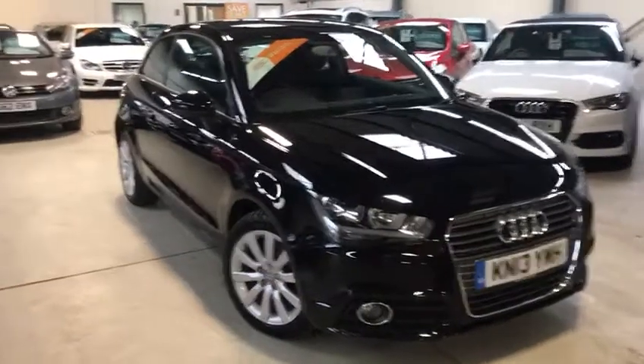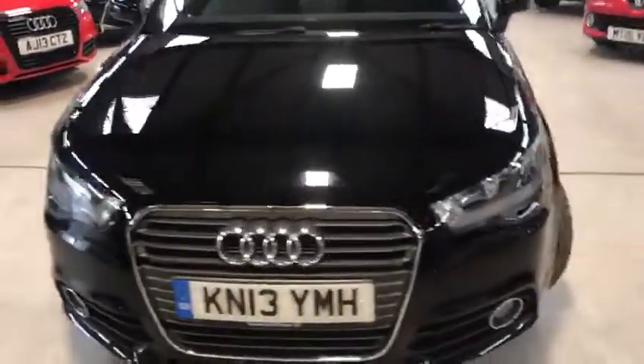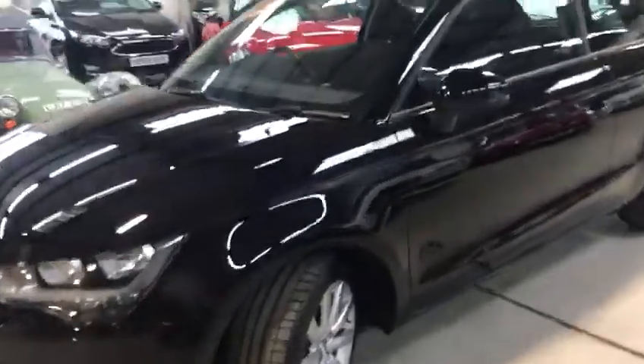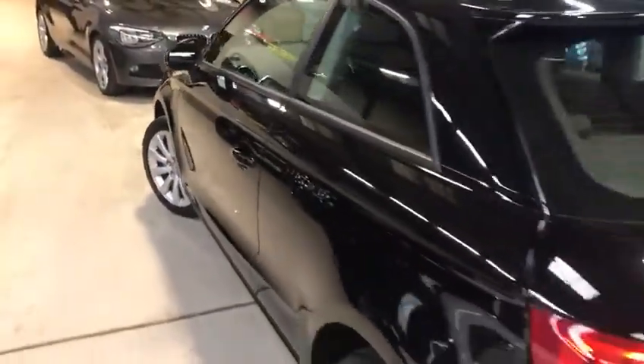Hello everyone, Scotch here from Active Automotive. Today I'm going to show you our beautiful A1 1.4 TFSI. This is a sports edition. It's got full franchise service history and two keys. What's great about this car is the low mileage, and the paintwork is pretty dandy if I do say so myself.